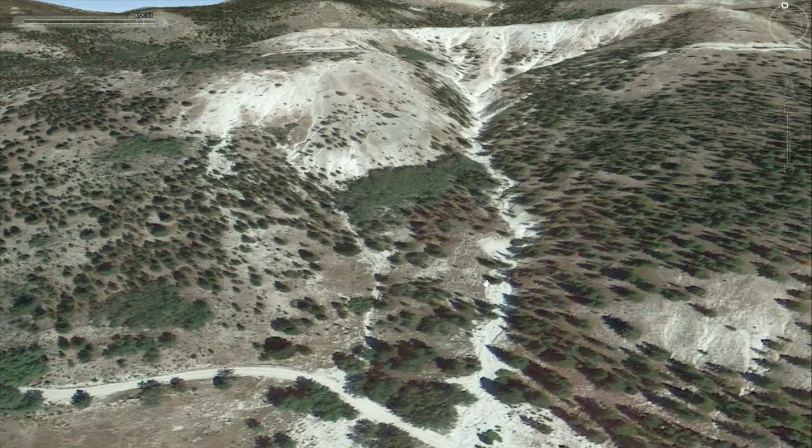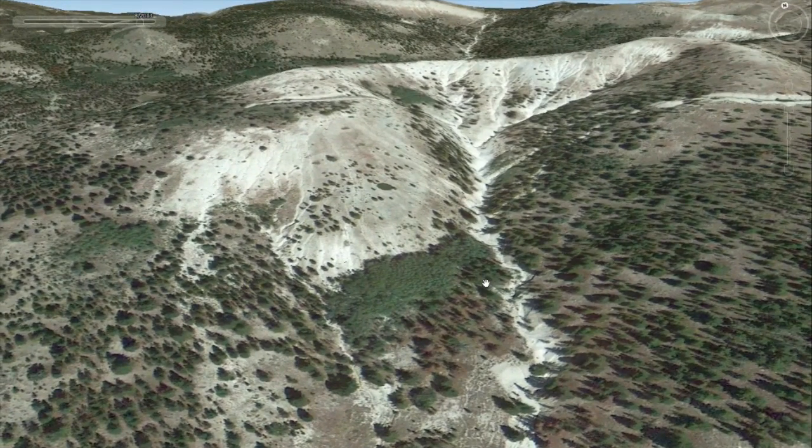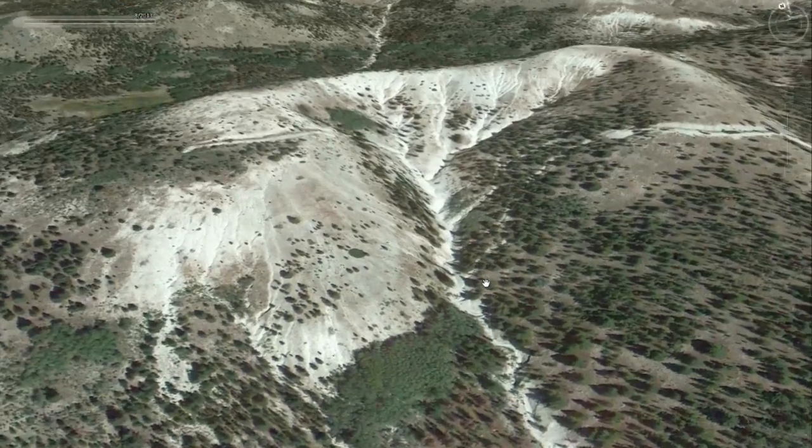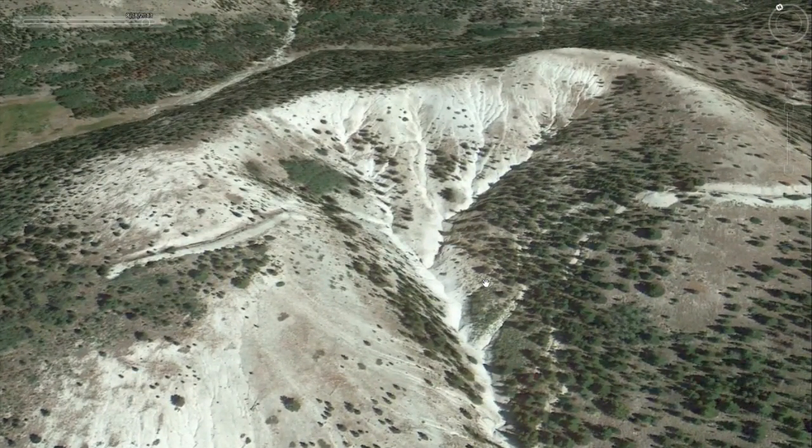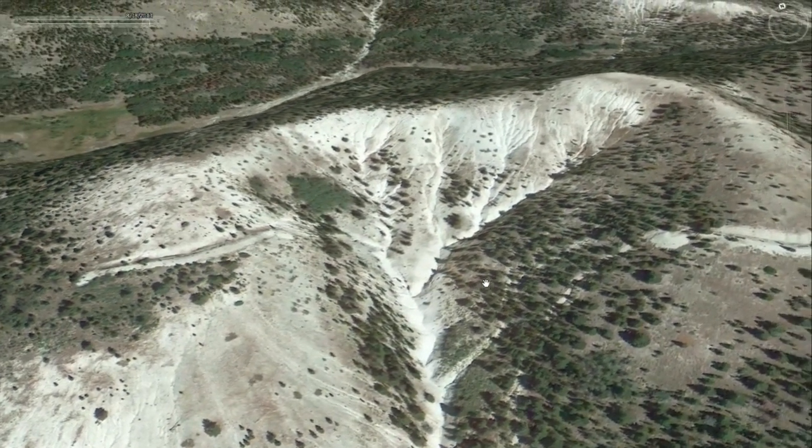We then determined we could get away with some more manual labor up higher, incorporating some check structures, some fertilizer and seeding, and some erosion fabric. You can see this is what we were dealing with beforehand.